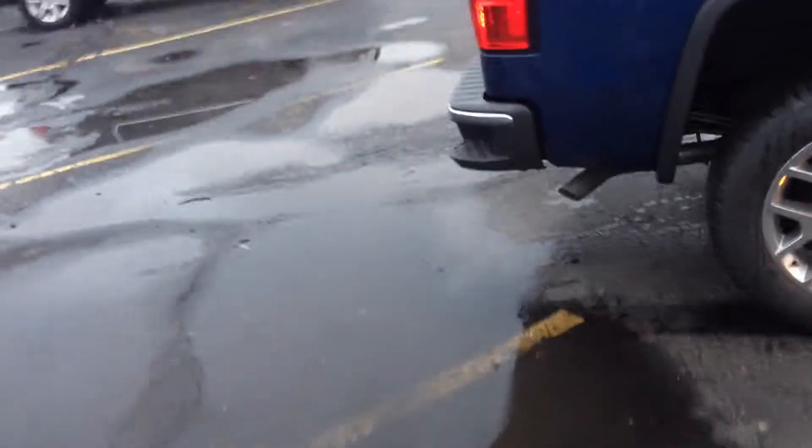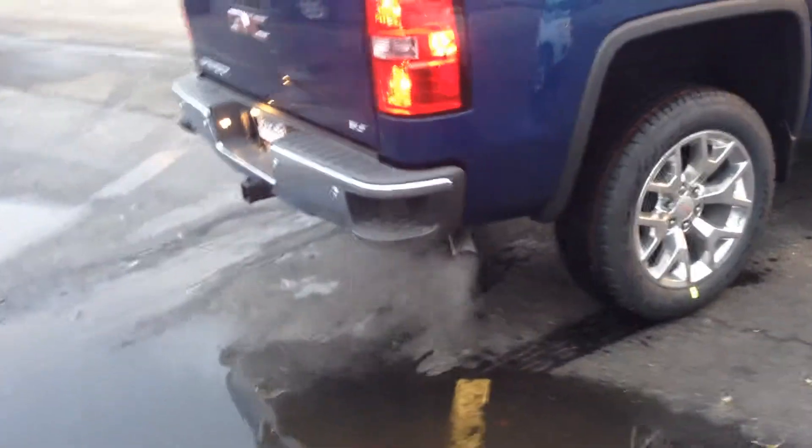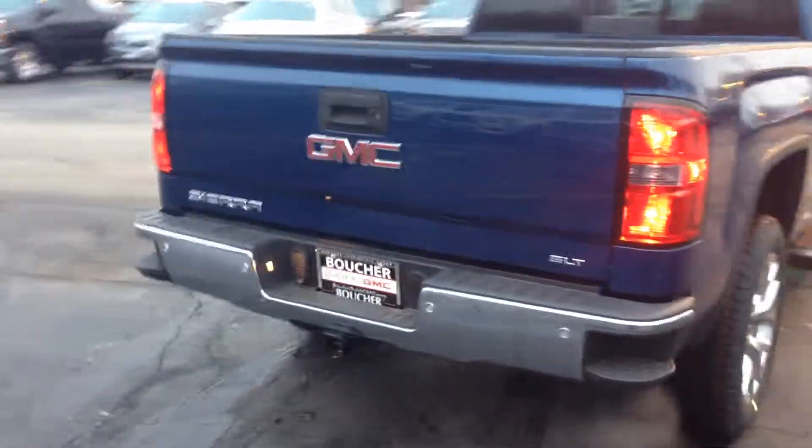Come around and open up the back for you. This one also happens to have the spray-in bed liner, so it's already taken care of for you with the GMC logo in it. You'll also have the rear backup camera with the rear parking sensors as well.